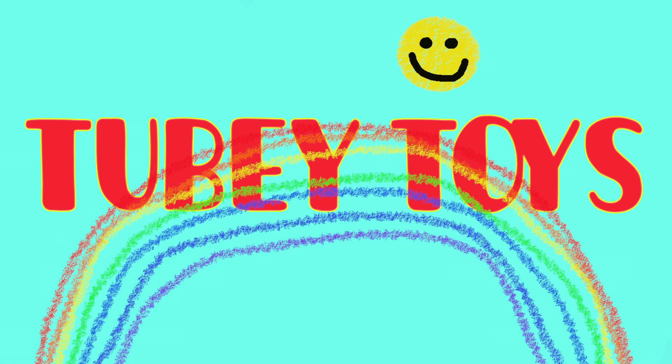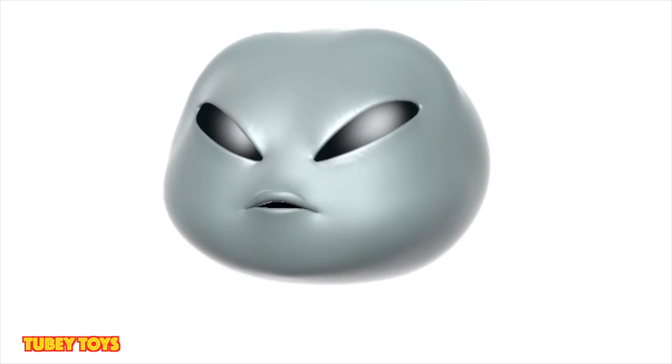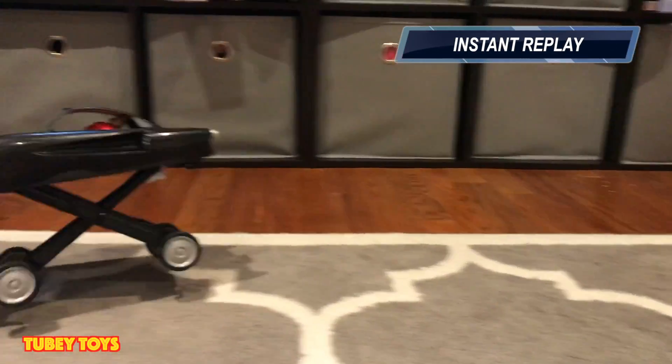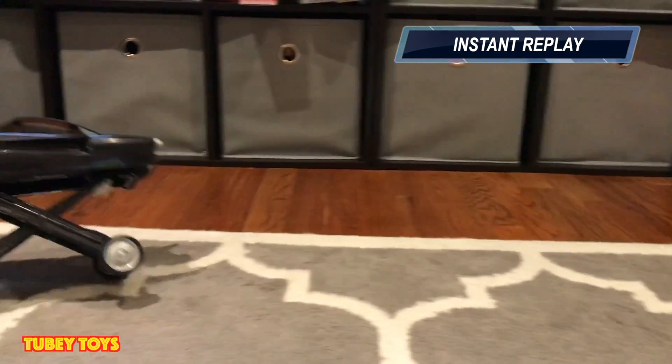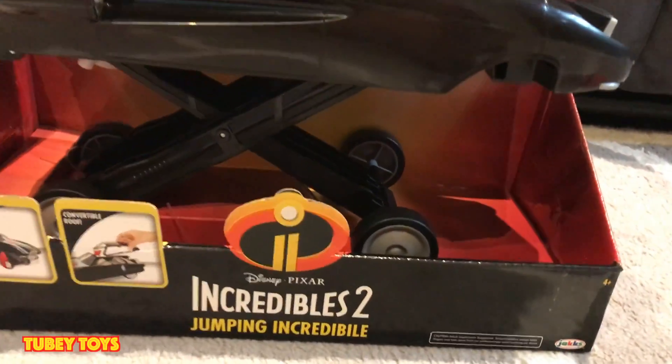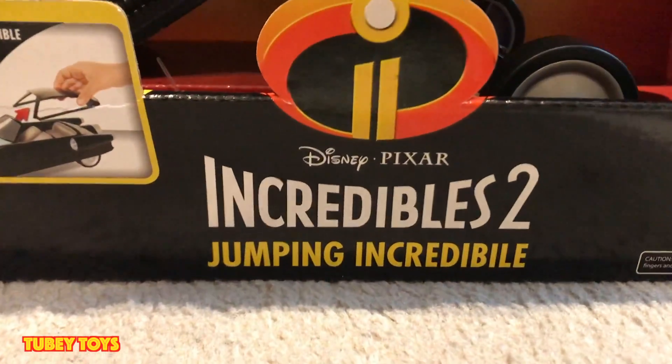It's Tooby Toys! Do you know that Tooby Toys is out of this world? Hey guys, it's Tiffany and I'm Tooby from Tooby Toys, and today we're going to show you the Incredibles 2 Jumping Incredibile.